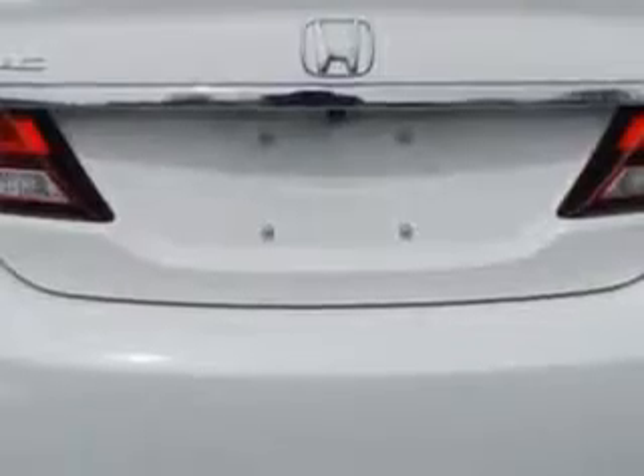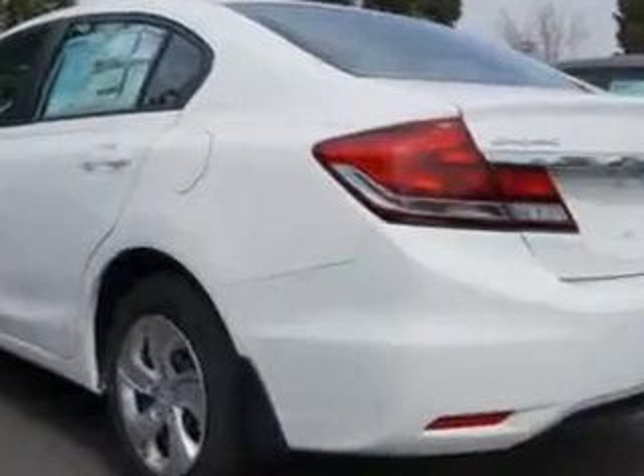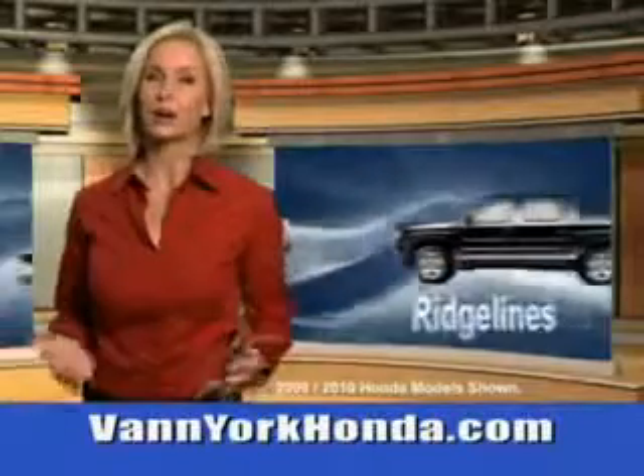Enjoy your drive and have peace of mind in this 2014 Honda Civic. See us at Vanyork Auto Mall today. Vanyork Honda at the Auto Mall.